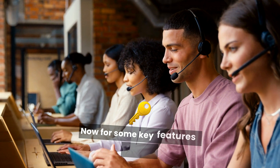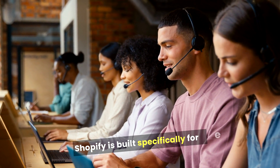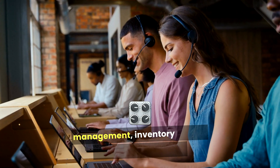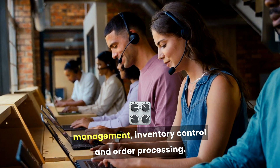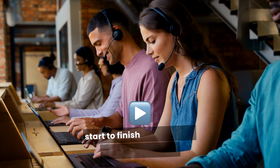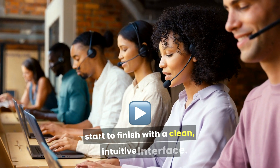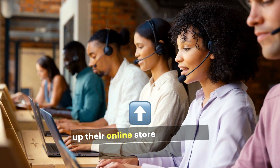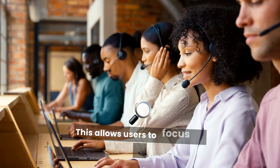Now for some key features of Shopify. Shopify is built specifically for e-commerce, providing robust tools for product management, inventory control, and order processing. It's designed to facilitate the online selling process from start to finish. With a clean, intuitive interface, Shopify makes it easy for users to set up their online store without any coding experience, allowing users to focus more on their products than on technical details.